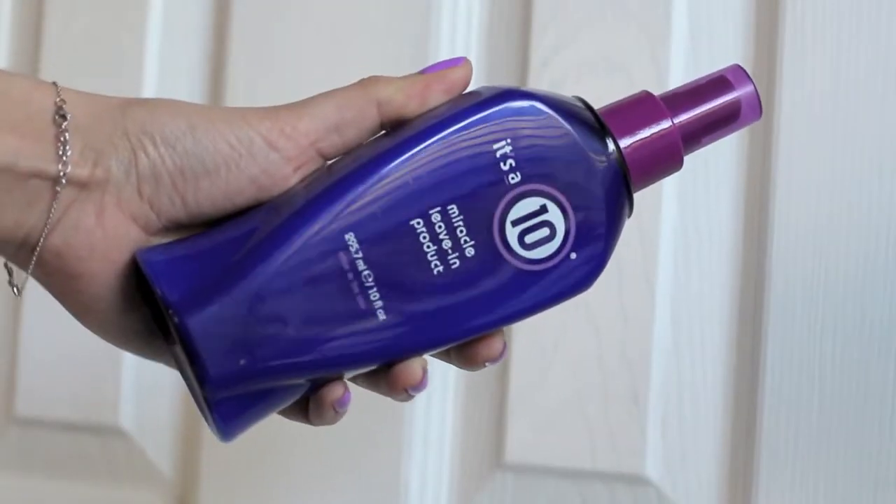A hair care product I've been loving is the Miracle Leave-In product. I received a sample from Ulta and fell in love with it. I spray about four sprays into my towel-dried hair, then comb it through. It does ten things: detangles, repairs dry damaged hair, adds shine and silkiness, controls frizz, seals and protects hair color, prevents split ends, stops hair breakage, enhances natural body, and works as a flat iron, blow dryer spray, and thermal protector. I feel like the five or six products I used to use out of the shower are now obsolete.